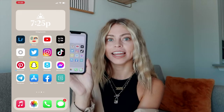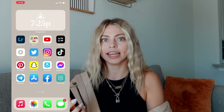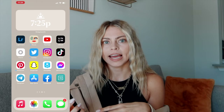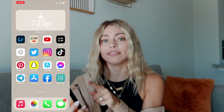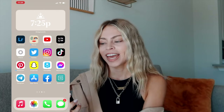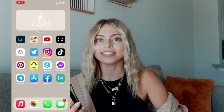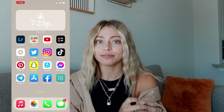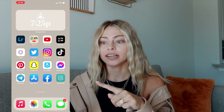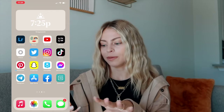Then you swipe over again and here is my next screen. At the top I have a widget showing the time the sun is setting or rising — right now it's telling me the sun will set at 7:25 PM. I'm just a big sunset and sunrise person, and also for photos, when you're trying to get photos before it's dark. After 7:25 PM it will change to show what time sunrise will be.